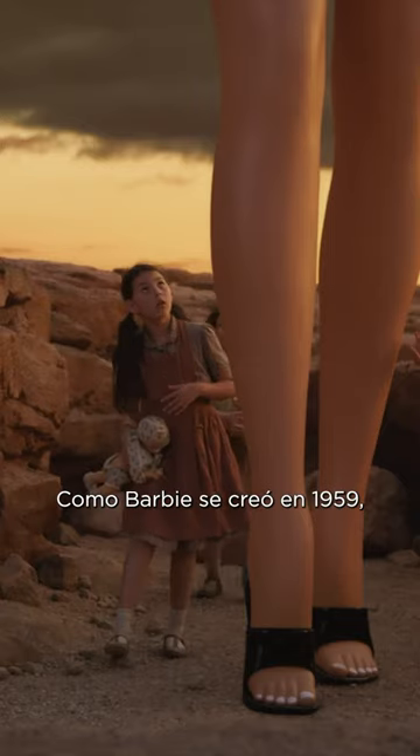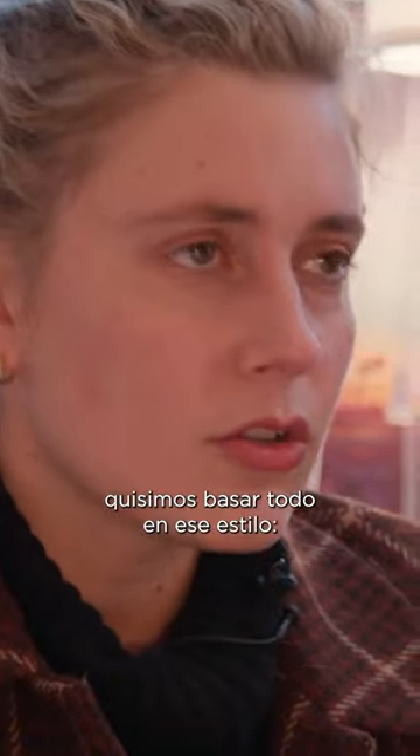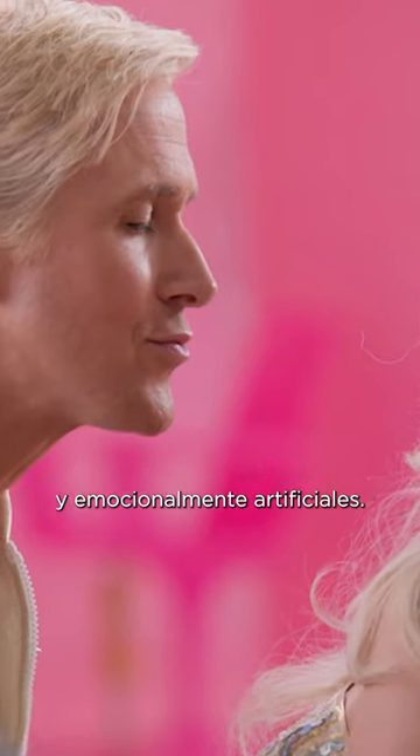Because Barbie was invented in 1959, it felt like we could ground everything in that look of 1950s soundstage musicals — Gene Kelly or Vincente Minnelli — those wonderfully fake but emotionally artificial spaces.